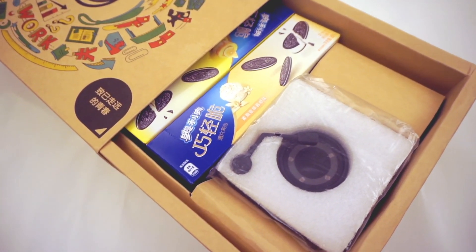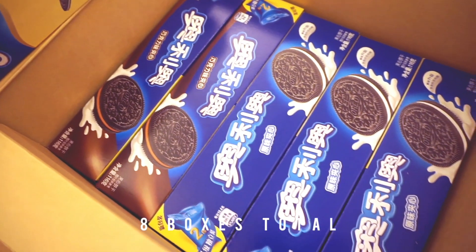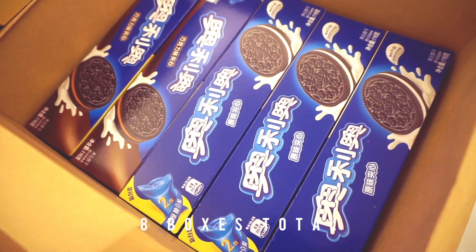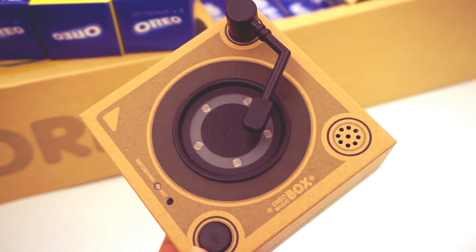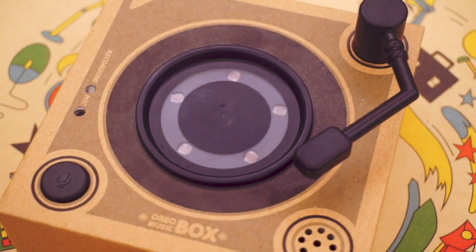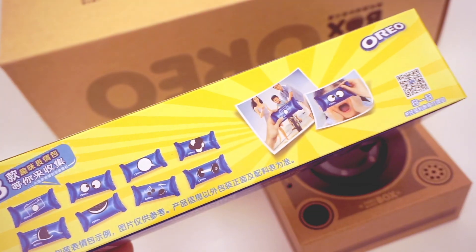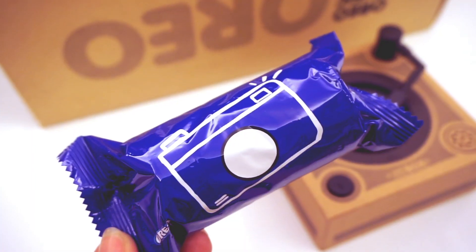There are multiple flavors included. I feel like my favorite will always be the original, but I am excited to try the other ones as well. Here's the music box — it's actually quite small compared to the larger box that it's packaged in. It took me a few minutes to figure out how to use it. In the circle in the center, there are sensors so that if you place an Oreo in the middle, it'll know that it's ready to play.